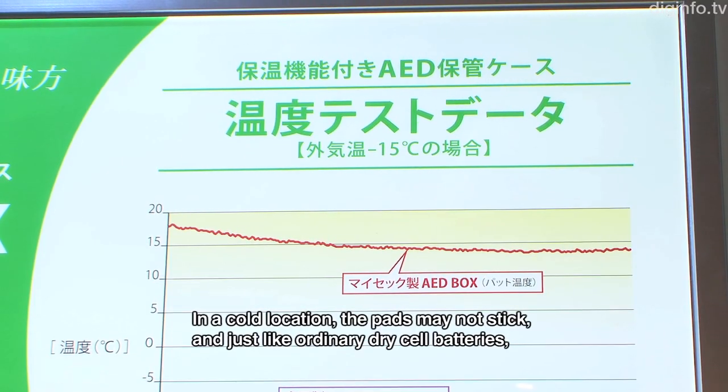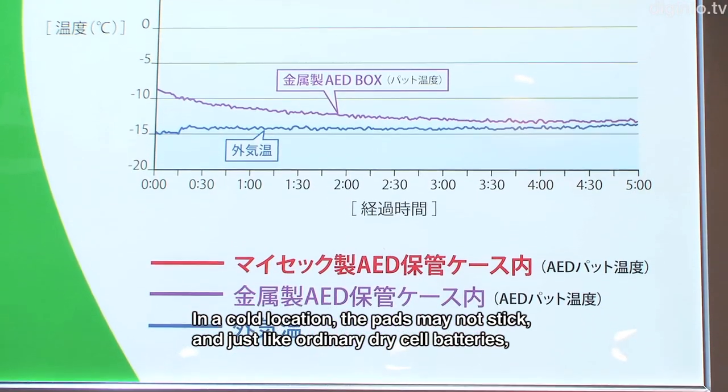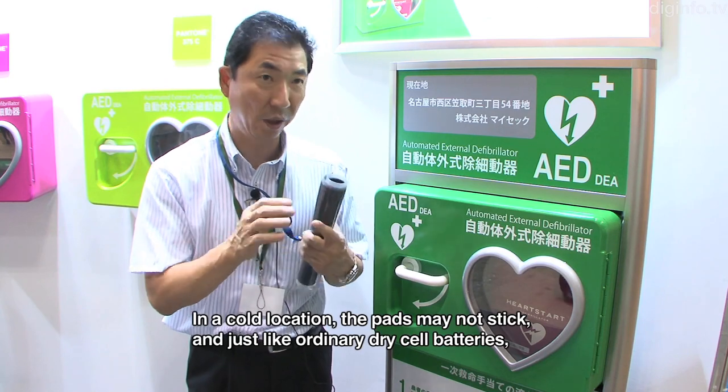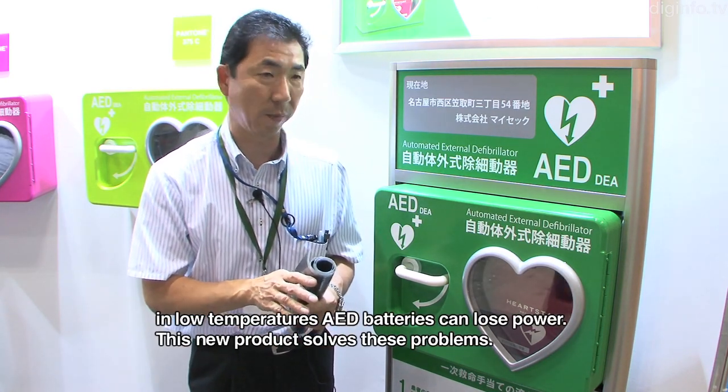In cold conditions, the electrode pads may not adhere properly. Similarly, the battery is affected by cold — if placed in a cold location, the battery will lose power output.